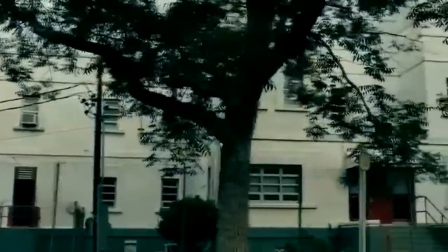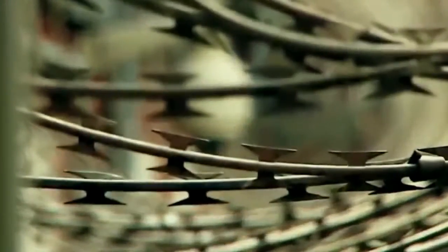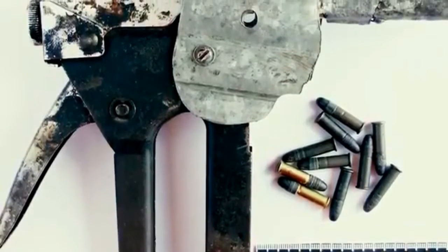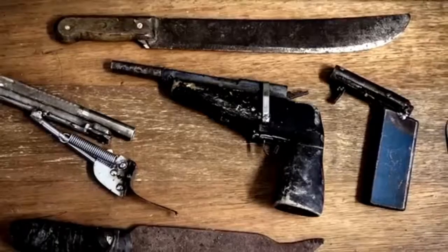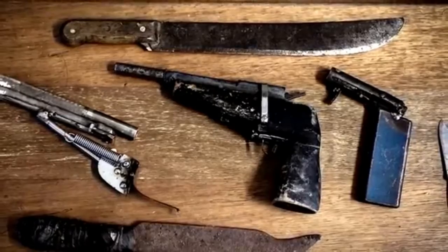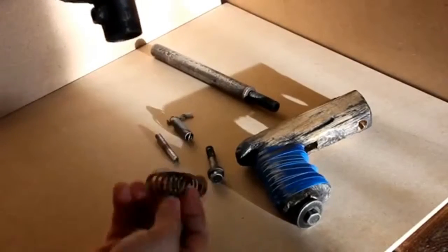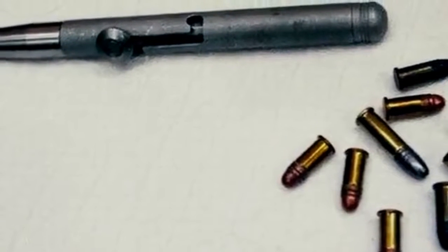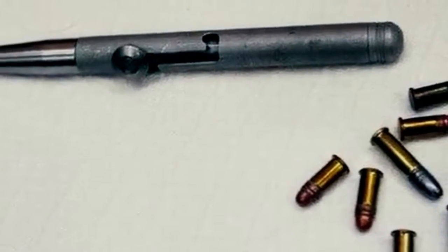Handmade prison guns. These are probably the most dangerous prison-made weapons. In penal institutions of Canada, staff rules even have a special chapter dedicated only to this kind of arms, and every new employee has to read it first. Inmates love prison guns because they're easy to hide, small, and deadly dangerous. When not in use, they're kept dismantled — the separate pieces look quite harmless.